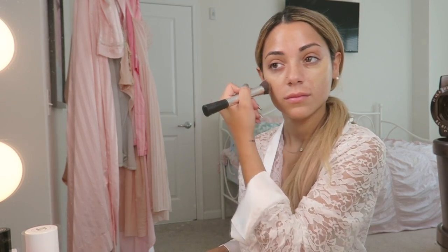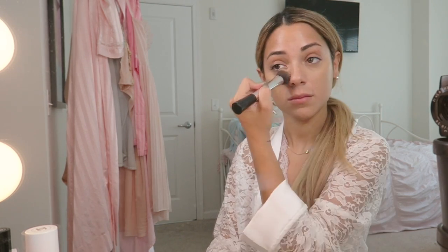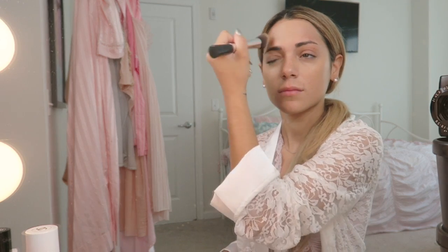I'm then going to go in and use my Maybelline Dream Velvet Foundation. This foundation is very velvety and it's very delicate to the face and it looks very rich and luminous. It's also very affordable and as you guys know, there is no price for beauty and there certainly is no price to be a princess.